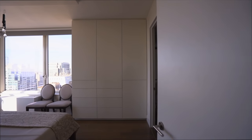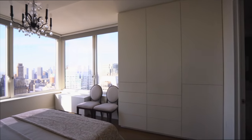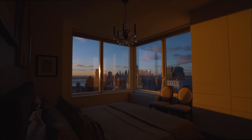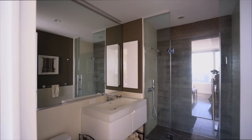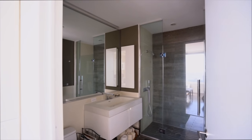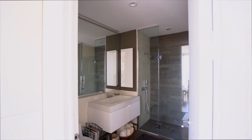Head to the corner owner's suite to discover western and northern outlooks framing the iconic Manhattan skyline. The chic ensuite bathroom is appointed with a frameless glass shower and a lacquer vanity surrounded by beautiful tile work.